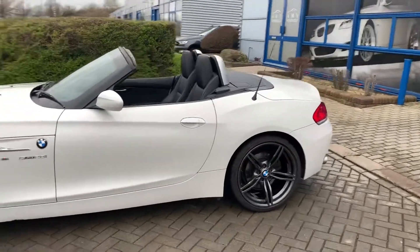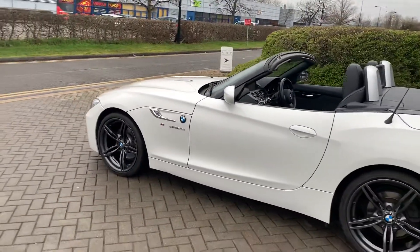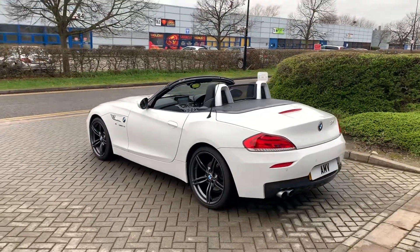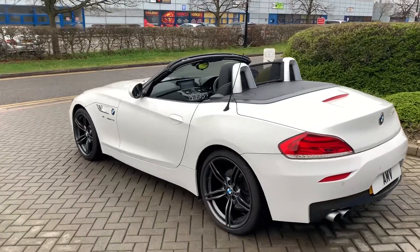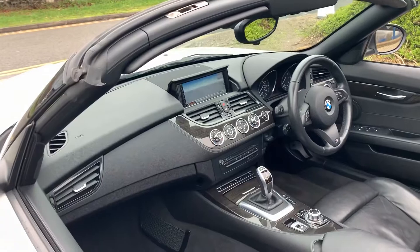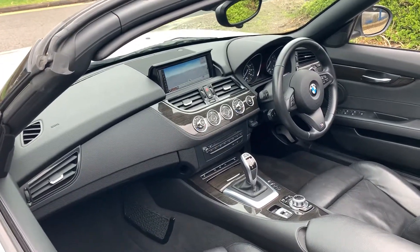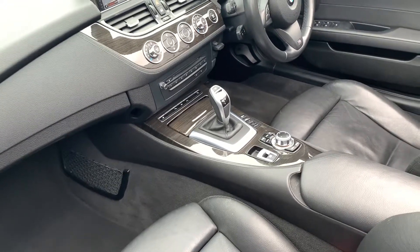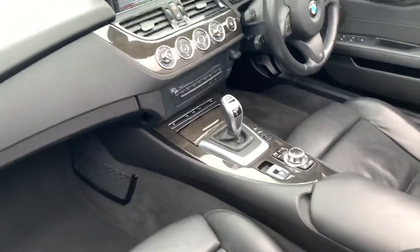It has Xenon lights, which is standard, with the headlight wash. It's got full BMW service history — great history actually. It's got the professional sat-nav which folds up out of the dashboard, as you can see — that's really nice. It's got the Sport Auto gearbox which also has the paddles on the steering wheel, and then of course you've got the heated seats.